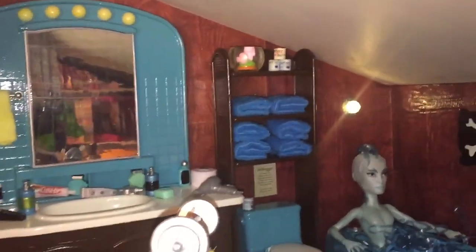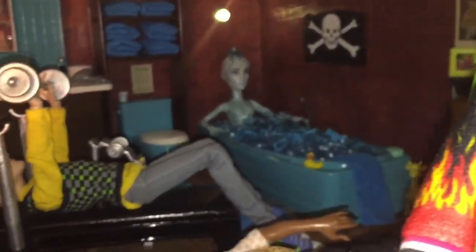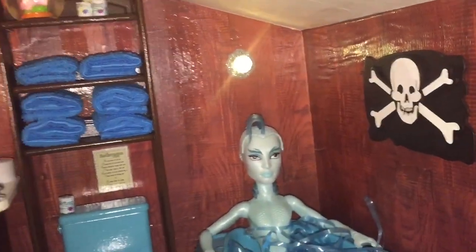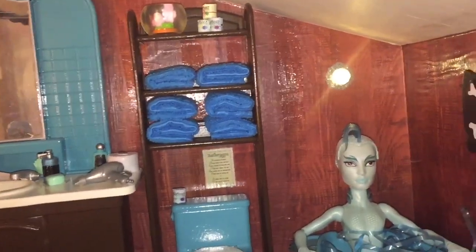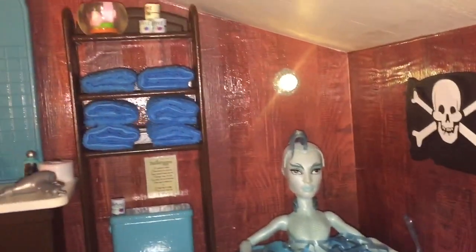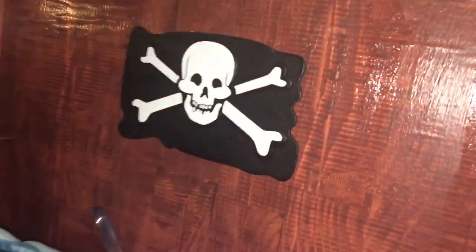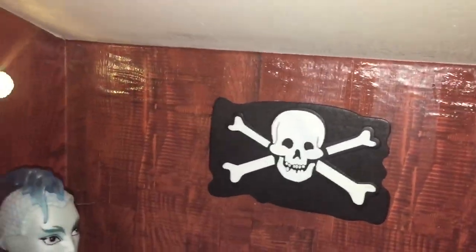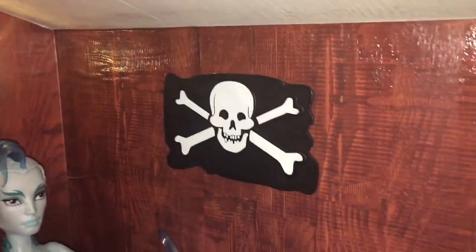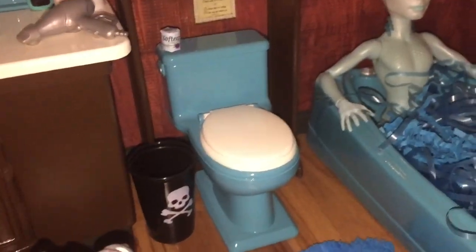The background is scrapbook paper just Mod Podged on. There's a striping effect — you put a piece of tape, then put the secondary Mod Podge on with a different sheen, and that gives you a paneling look. Mask it off with blue painter's tape and use a different sheen — it adds a little something. The skull and crossbones is from Michael's. I just used two tiles for the floor in that area to give a little separation.